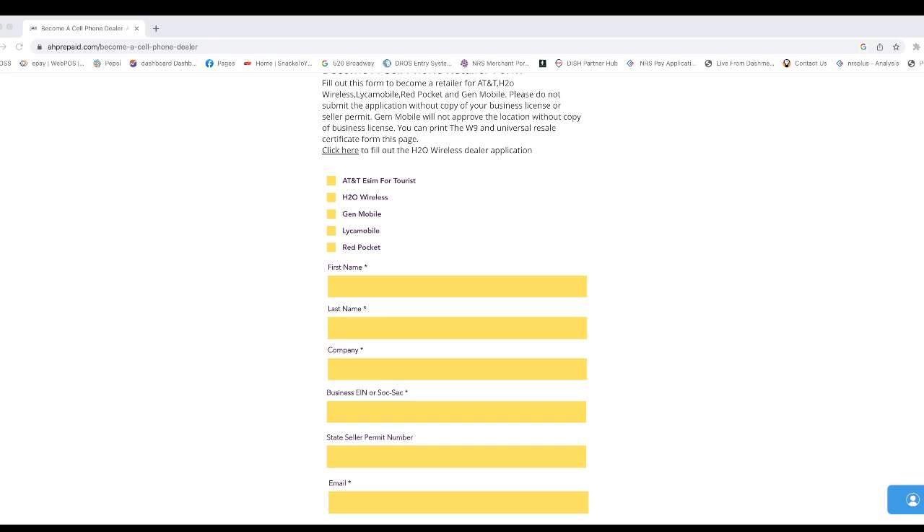Once you get in, you will know. We will teach you step-by-step how to activate the SIM cards, how you can recharge. We have our own activation portal — everything under one roof.